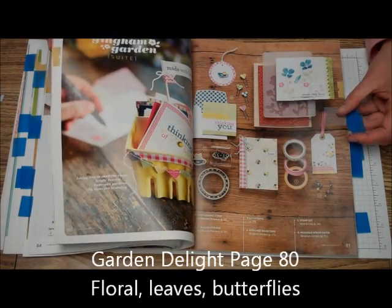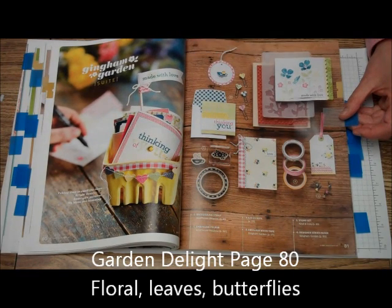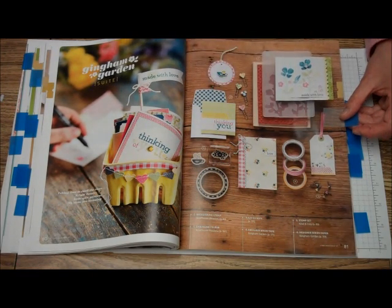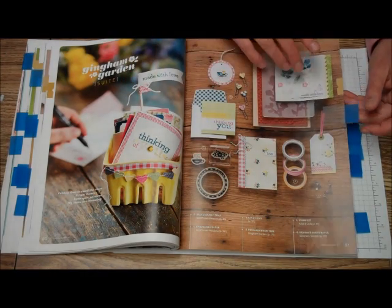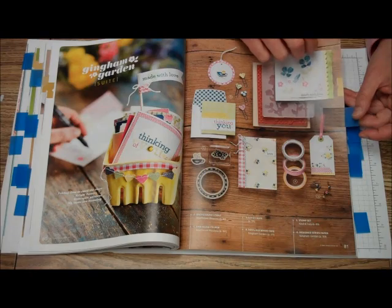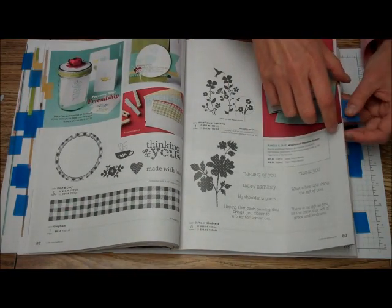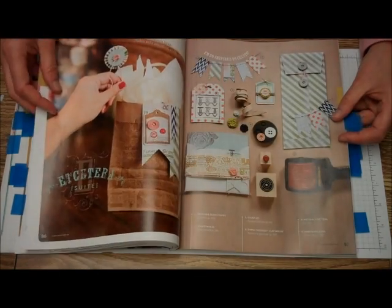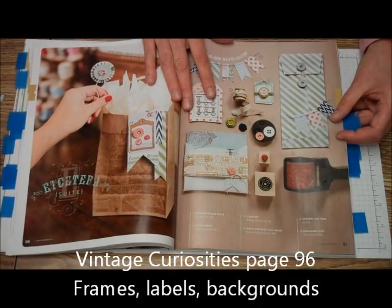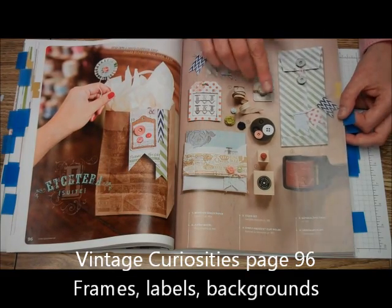Our next suite is Garden Delight. It includes an embossing folder, a background stamp, other stamps, and some washi tape. I just love this catalog. Our next one is Vintage Curiosity, which is another one of my favorite ones — I really love the stamps in here.